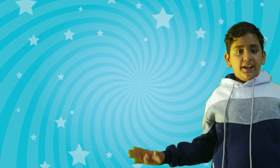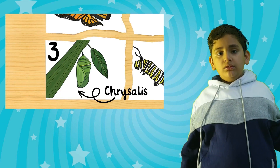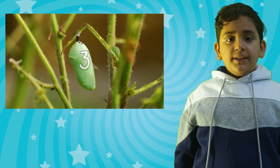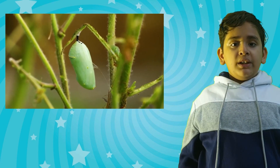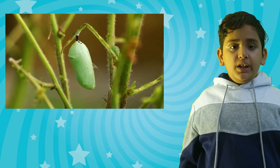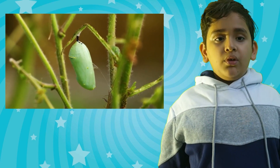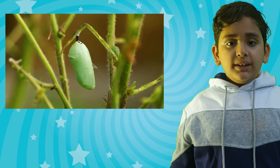Let's learn the third stage. The third stage is called pupa. When the caterpillar eats a lot, it makes a skin around its body, then it will attach to the branch of a tree. During this stage, the caterpillar transforms amazingly. That is called metamorphosis.